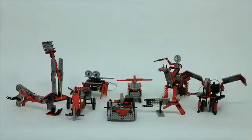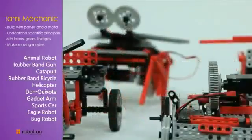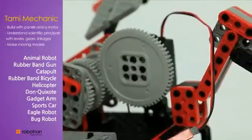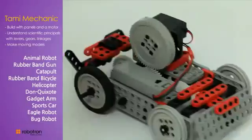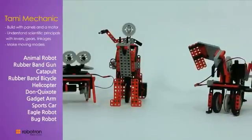Tommy Mechanic allows a total of ten models to be assembled. One DC motor, along with one battery box with switches and frames, are the key components. It fascinates the learning of science, mechanisms, and structures through building and playing.